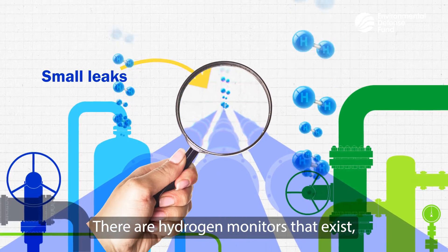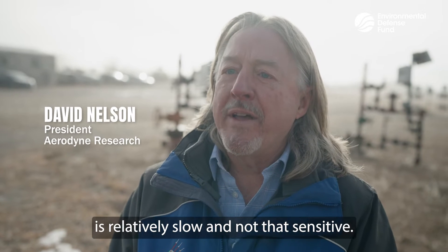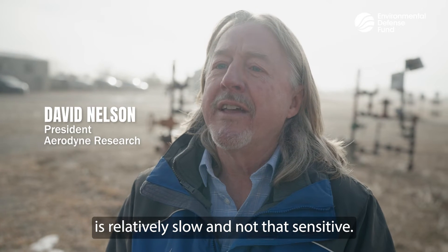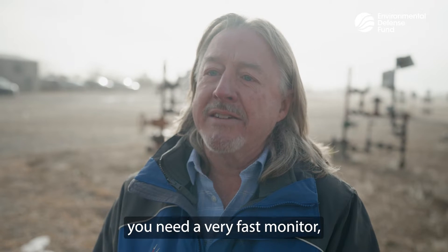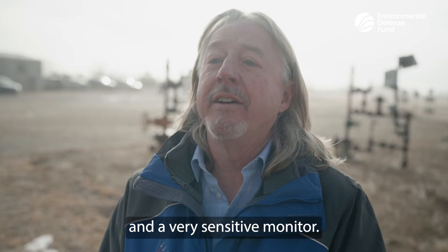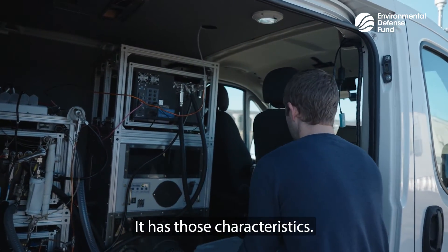There are hydrogen monitors that exist, but the current technology is relatively slow and not that sensitive. In order to measure leaks from a remote distance, you need a very fast and very sensitive monitor, and that's what's new about the monitor that we're testing today — it has those characteristics.